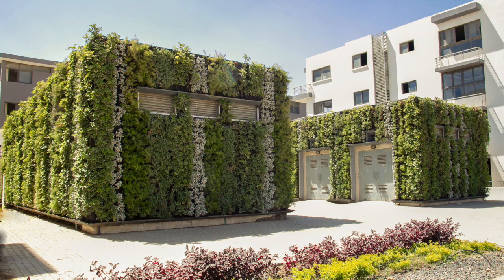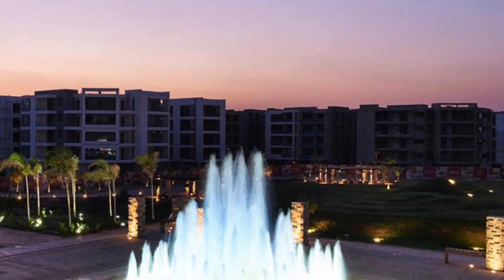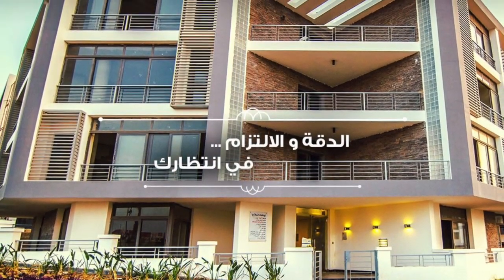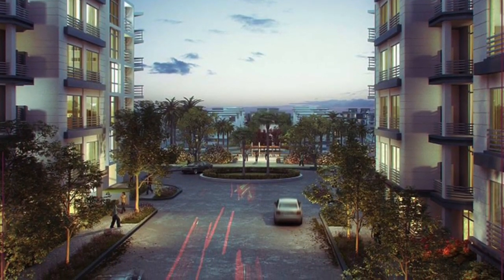Developed by Madanid Nasser for Housing and Development, MNHD, Tak Sultan in Cairo is the first phase of the visionary Teagan Development. Tak Sultan offers a unique living experience with diverse residential unit types to suit all tastes and needs.